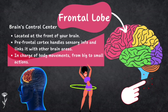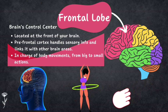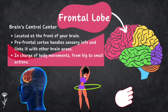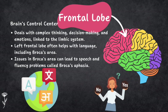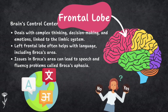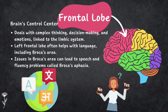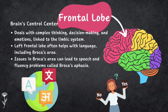The frontal lobes are at the front of the brain. The very front part, called the prefrontal cortex, handles sensory information and links it with other brain areas. Frontal lobes control body movement — both large and small, like wiggling a finger — via the precentral gyrus. They also deal with higher-level functions like complex thinking, decision making, and emotions through connections to the limbic system. In most cases, the left frontal lobe helps with language, specifically Broca's area. Damage there leads to speech and fluency problems known as Broca's aphasia.